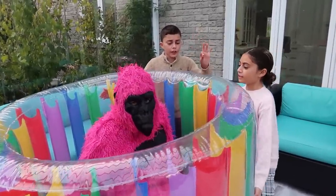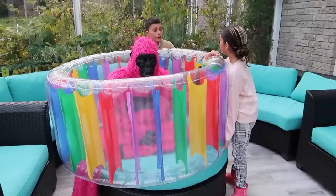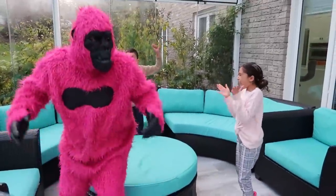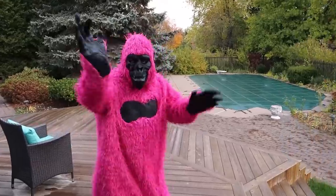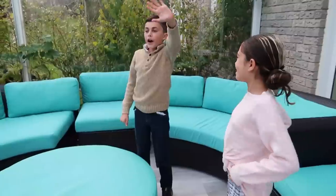One, two, three! Alright, Heidi, we can do this! Just put your mind to it! Yes, Dad! Let's do it! On three, two, one! Yeah! We did it! We did it! Bye! Have a nice day, gorilla! Bye, pink gorilla!